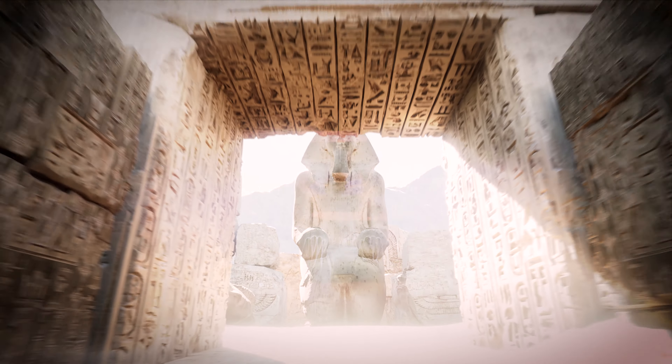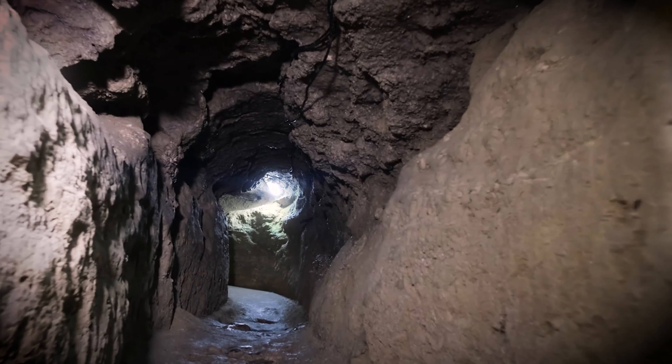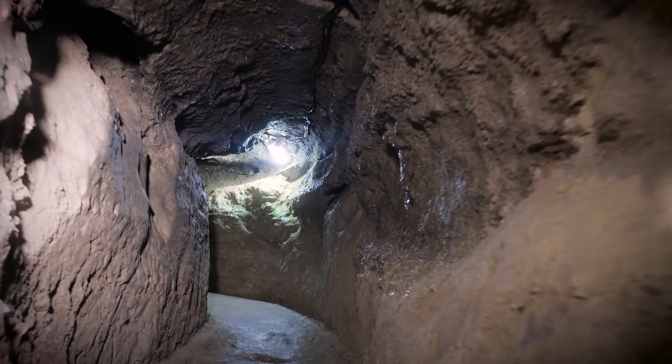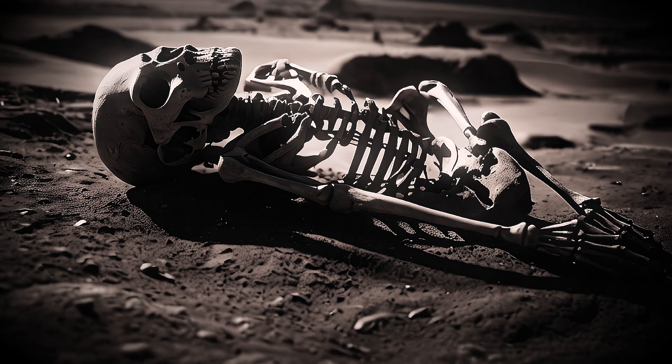Archaeological excavations have uncovered skeletal remains with evidence of healed amputations in various parts of ancient Egypt. Skeletal remains found in burial sites and tombs sometimes show the absence of limbs or evidence of healed amputation wounds, indicating that amputations were indeed performed in ancient Egyptian society.